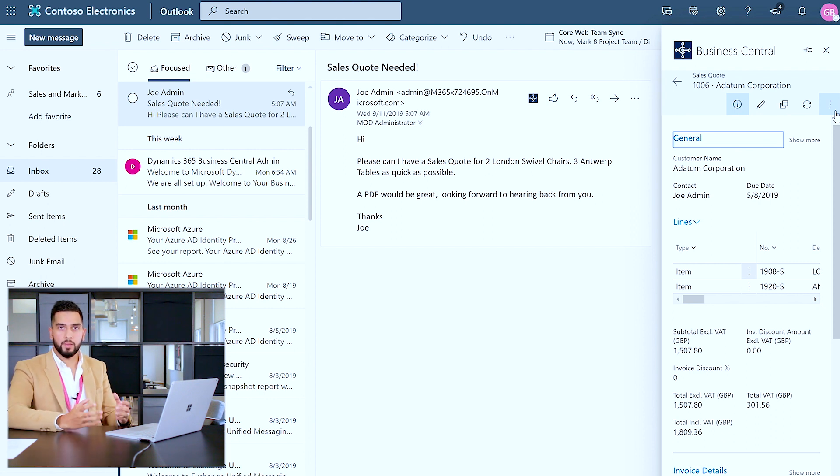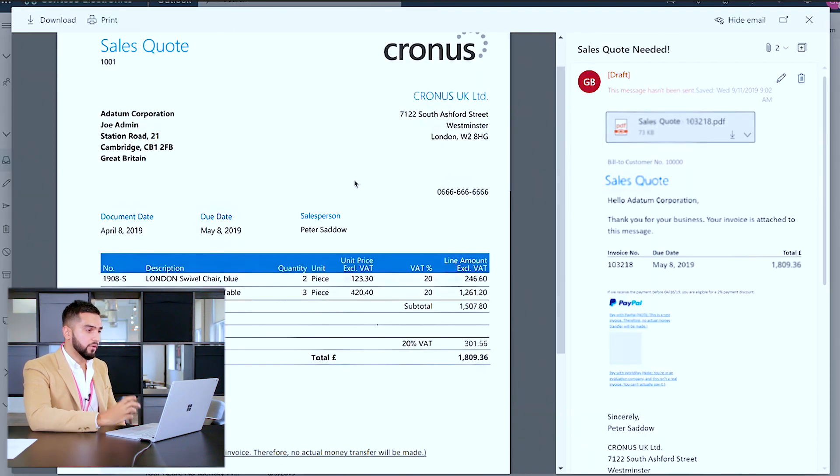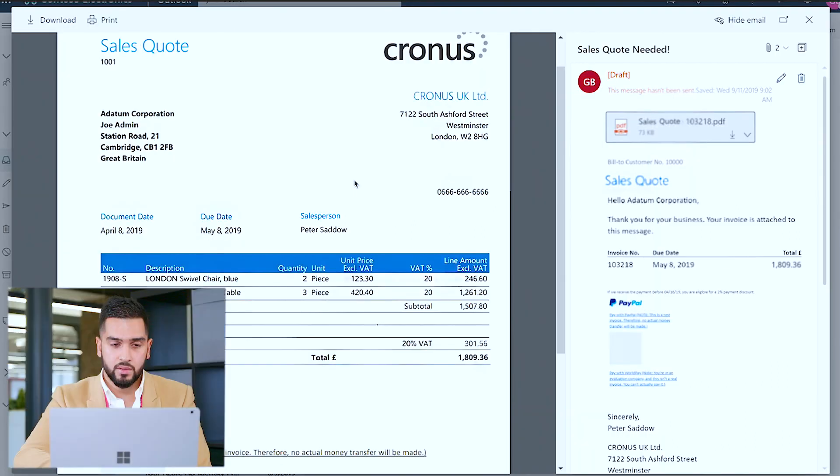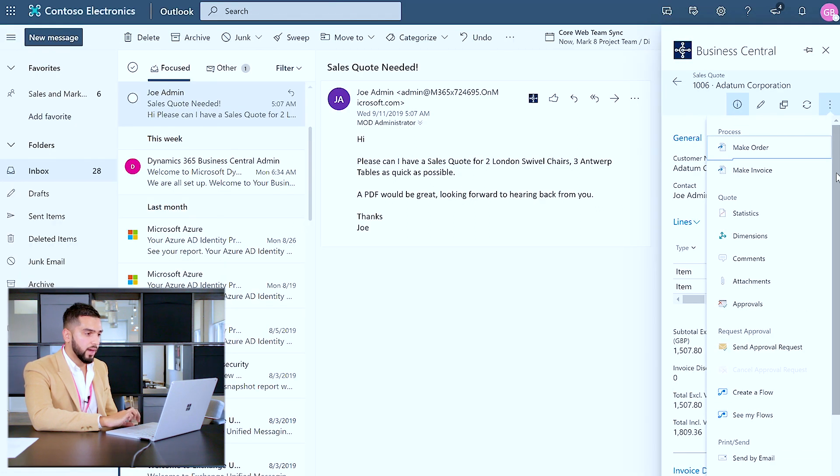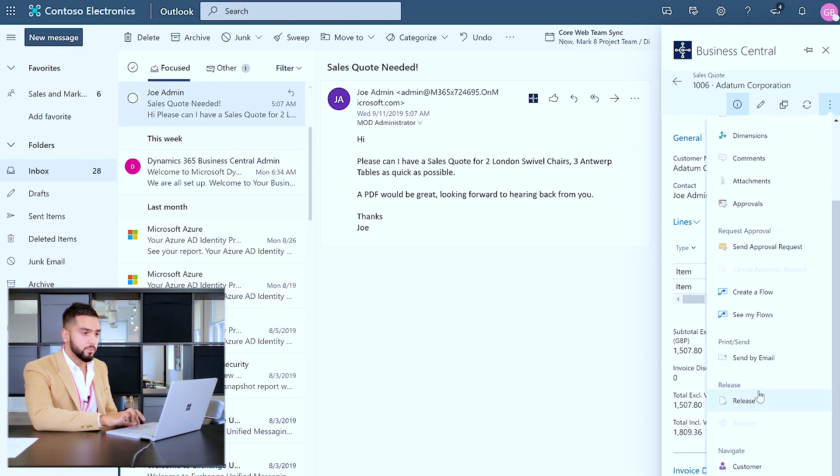Now that I'm able to email the sales quote back to the customer, I can also analyse it using the out-of-the-box PDF capabilities in Business Central, where I can review that the information is correct — such as the organisation, the contact that requested the quote, the document date and the salesperson. I can also analyse the two items in the quote, the quantity, and the prices incorporating VAT, as this is a UK tenant. Once I'm happy with all this information, I can go ahead and send the sales quote back to the customer.